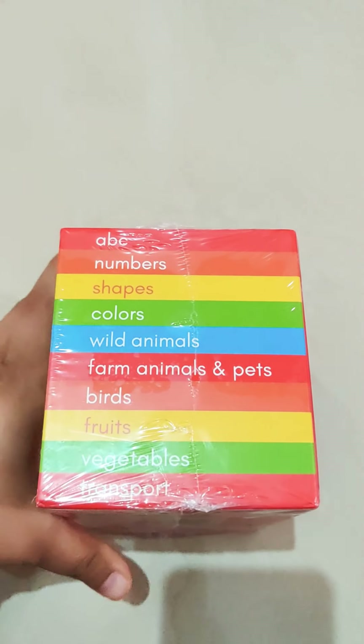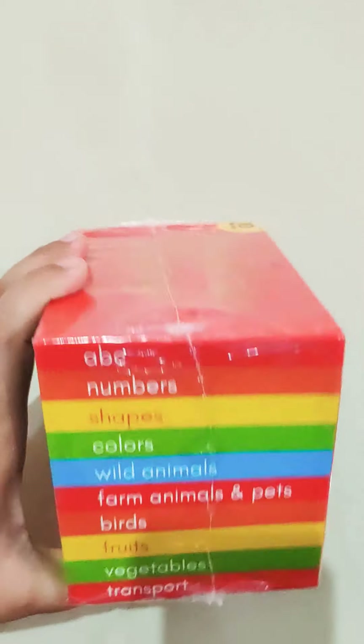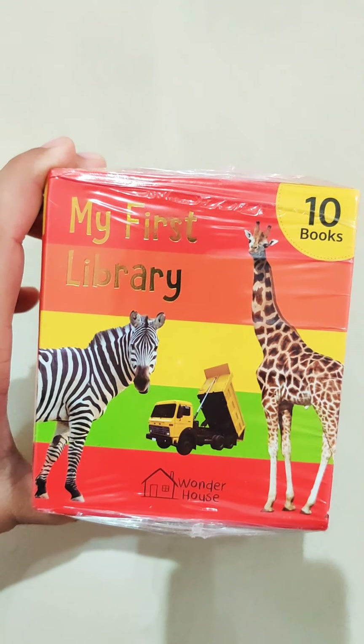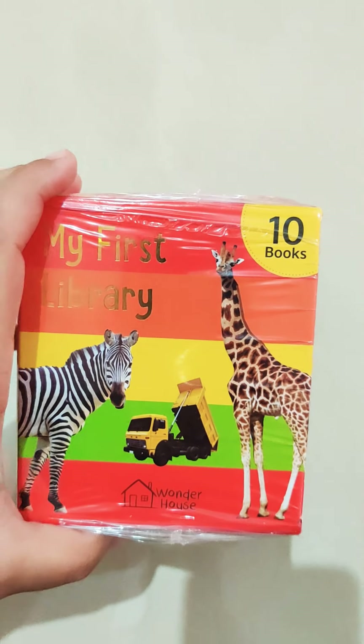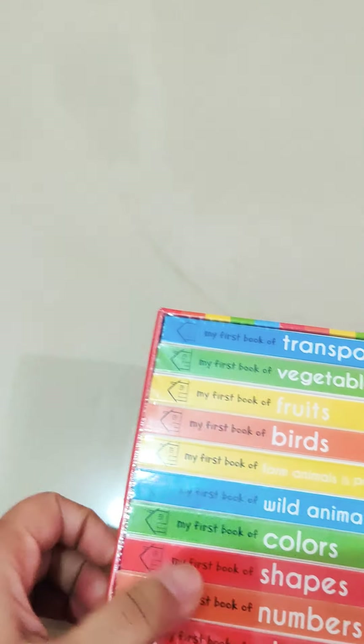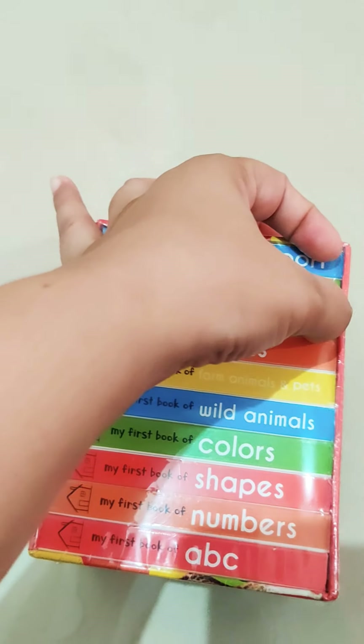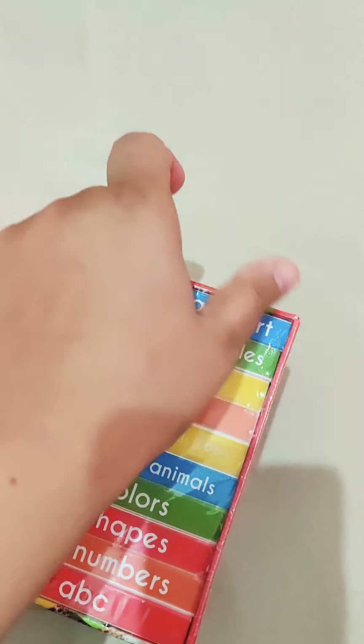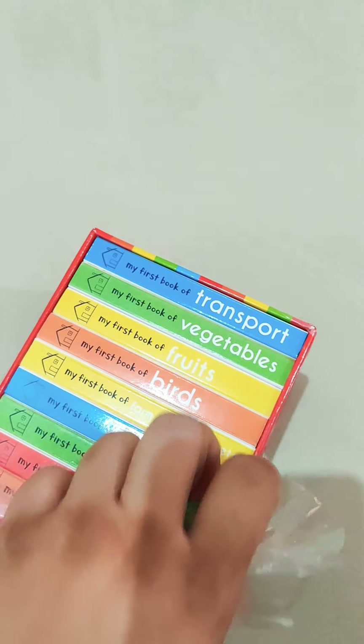This is something very interesting which I am going to share with my little one. I hope he will like it. Let me open it for you. I am just opening it. Let's have a look at how the books are.